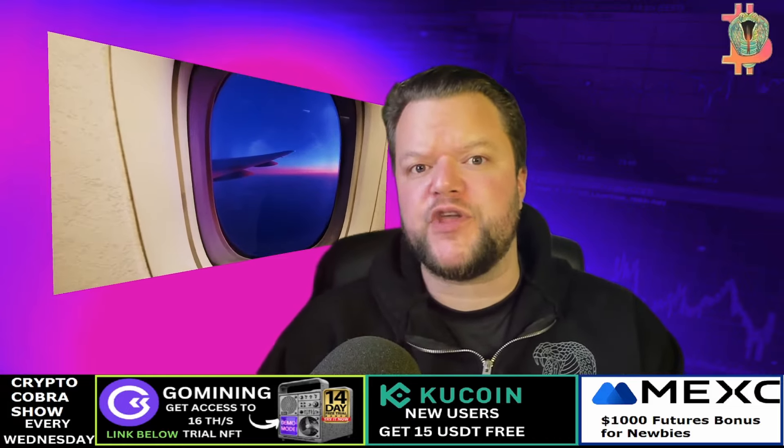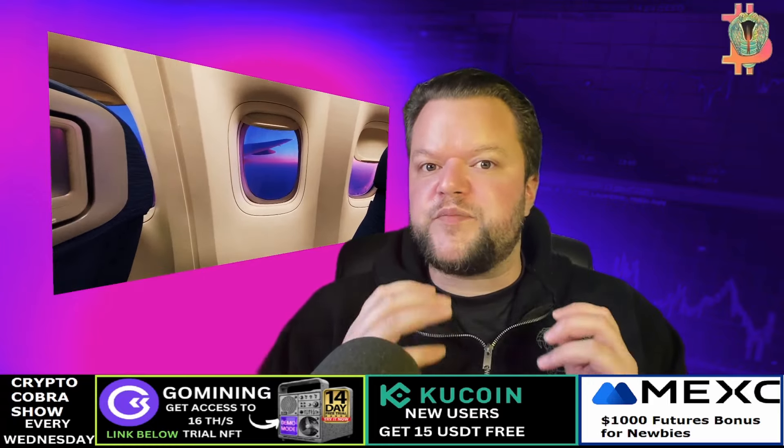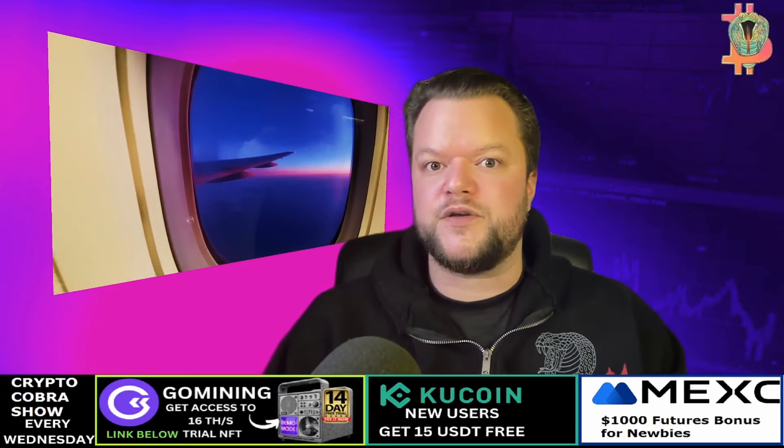Key features of XVG crypto: Verge XVG crypto has some important features that make it different from other cryptocurrencies. Verge prioritizes user privacy by using anonymous tools like Tor and the I2P protocol to hide user IP addresses and transaction details. Verge also addresses scalability problems experienced by Bitcoin by implementing larger block sizes and faster transaction times. Additionally, Verge is decentralized, meaning it's not controlled by any single entity.